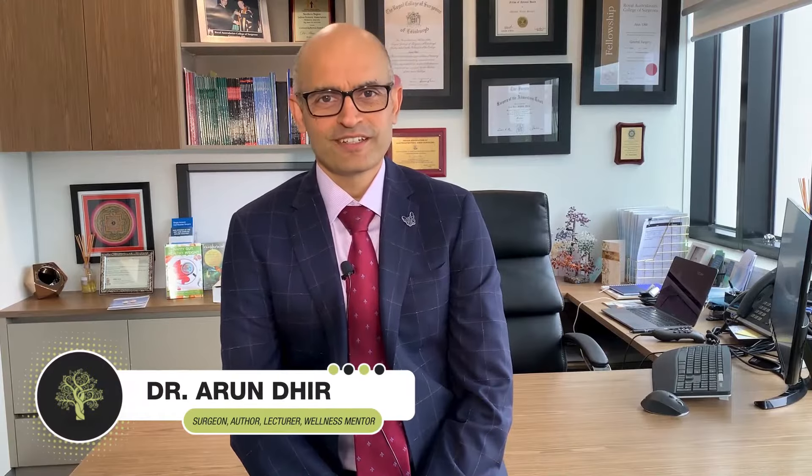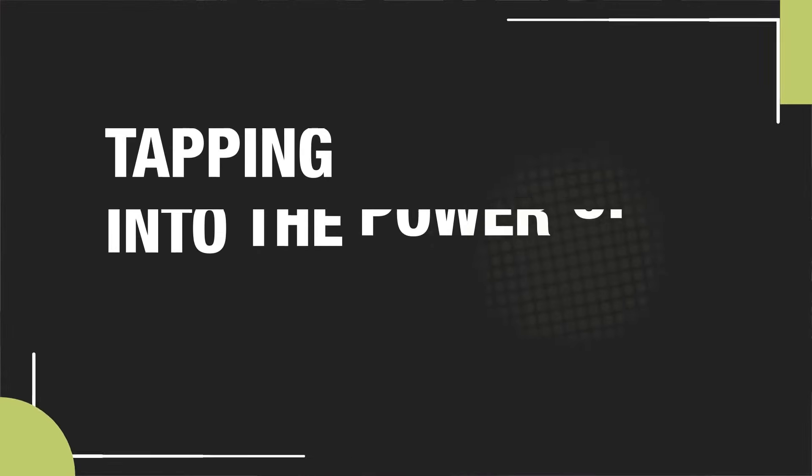Hi friends, Dr. Arun Deer here. In today's video I'm going to be talking about this very interesting topic of tapping into the power of the vagus nerve.